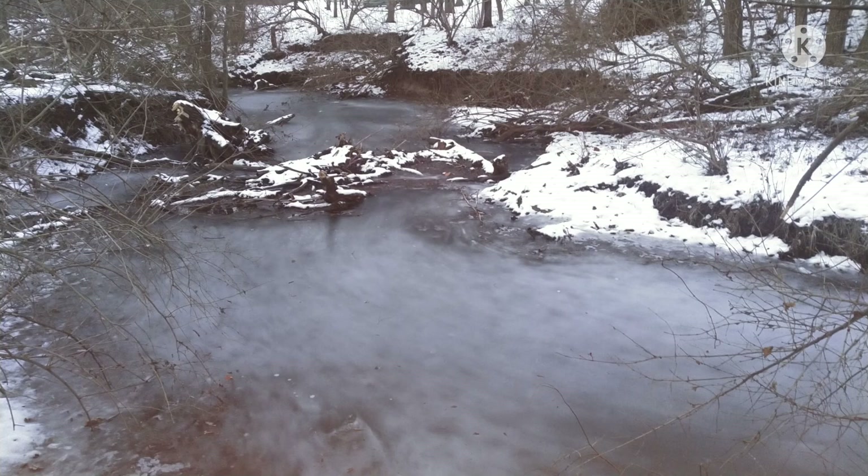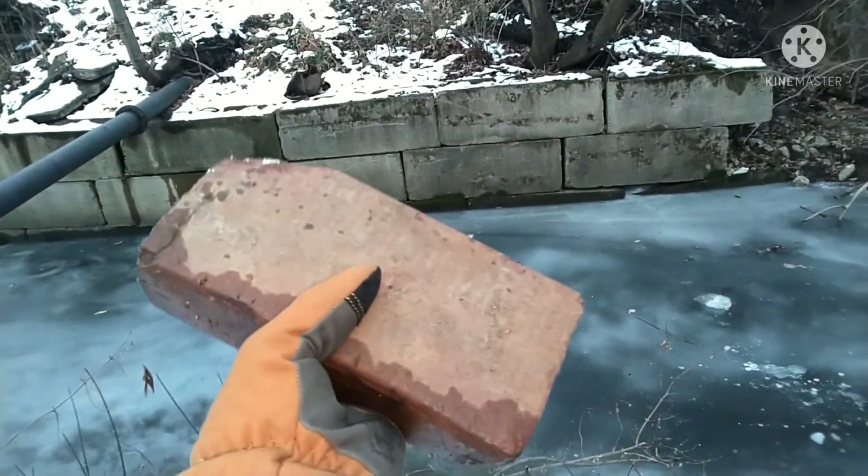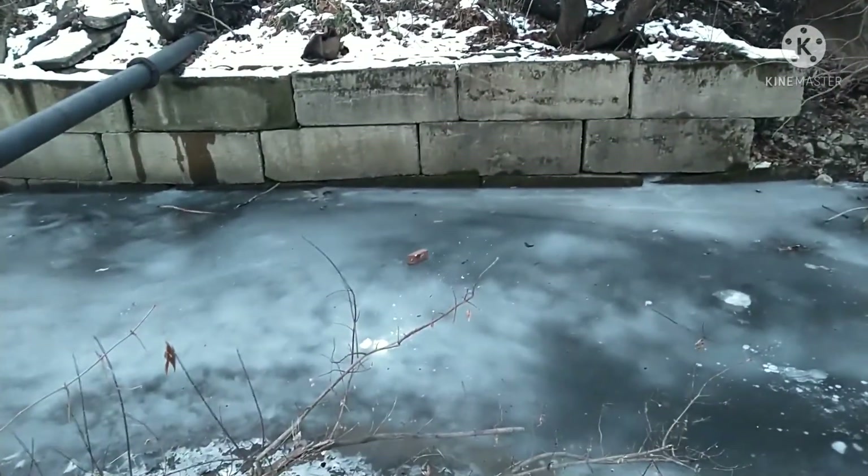It's been pretty snowy and icy. You can see the creek is frozen over. The pond's got a lot of ice on it and it's just been kind of cold outside. I didn't think the creek was this frozen, so I thought I'd throw a brick on there and see what it did. Boom! Didn't do anything.